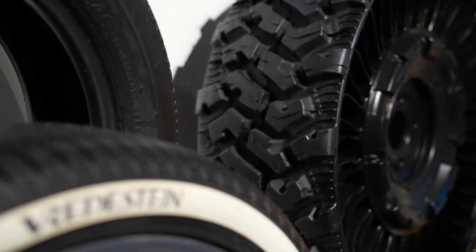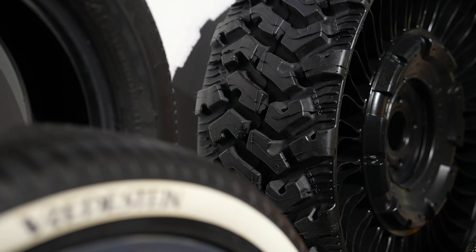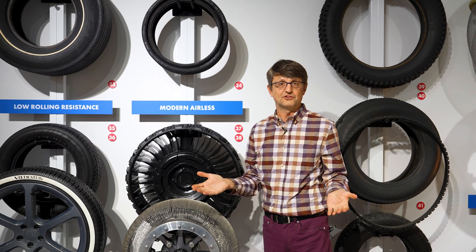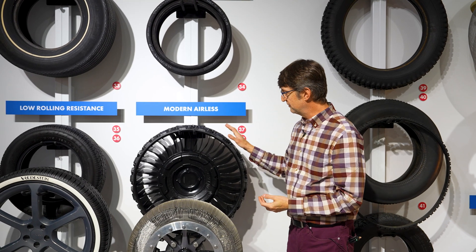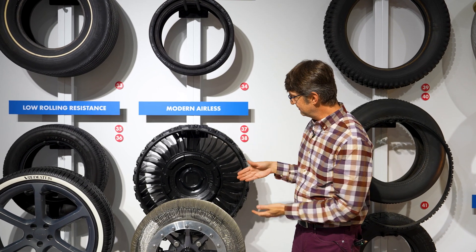Despite all the advancements in tire technology in the past century and a half, we still get flats and nobody likes changing a tire. In 2004, Michelin debuted the Twill — a tire-wheel combo that obviously doesn't use air.